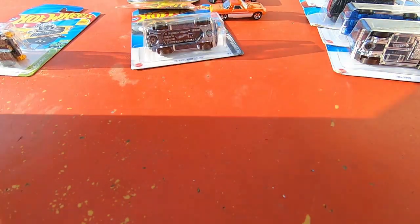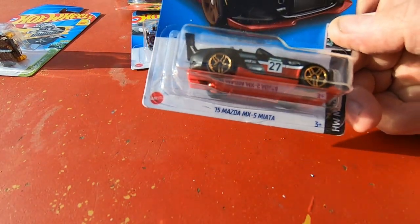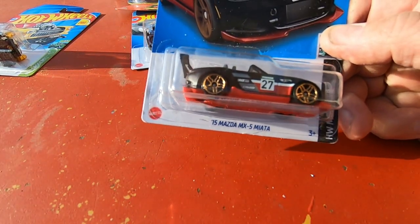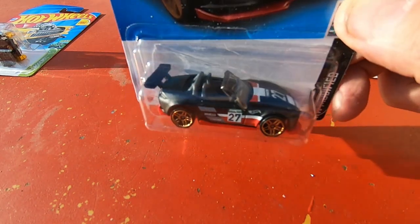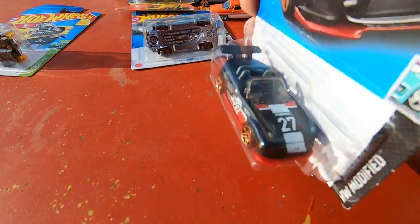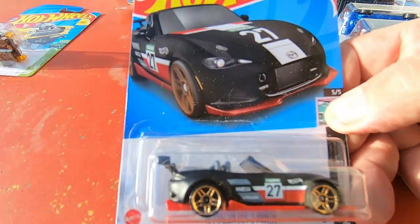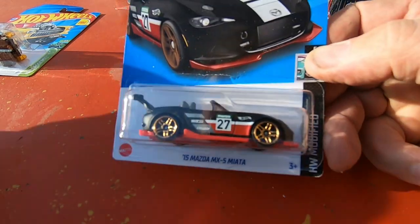Let's get back to where we were. What do we have here? 2015 Mazda MX-5 Miata — that is nice, that's a hot-looking car.